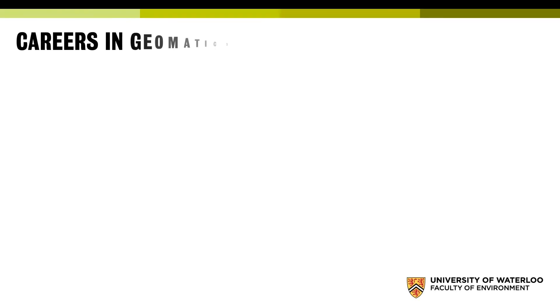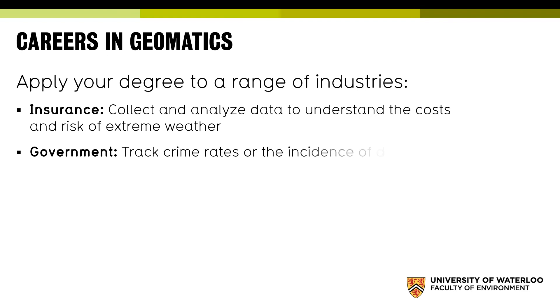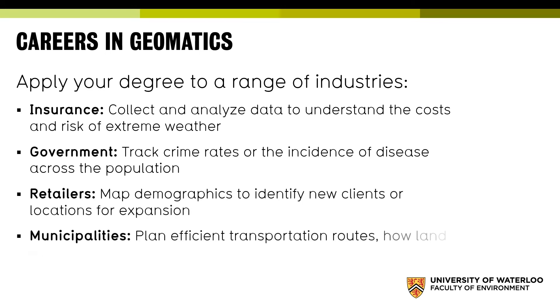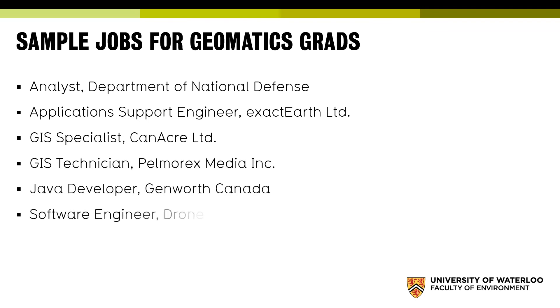Once you're finished, you can apply your geomatics degree across a wide range of industries. In insurance, you'll analyze data to understand the costs and risks of extreme weather. In government, careers include tracking crime rates or disease incidence — students right now are studying spatial patterns of COVID-19 epidemiology across continents. In retail, you'll map demographics to identify new clients or expansion locations. In municipalities, you'll plan efficient transportation routes and community services. Sample job titles include GIS specialist, software engineer, developer, and tech support specialist.